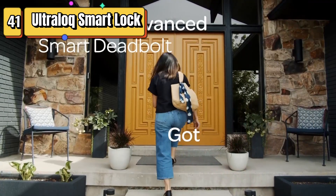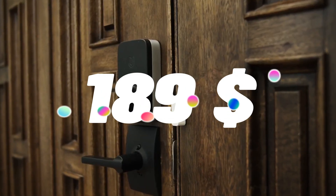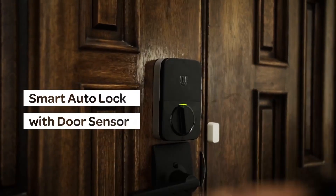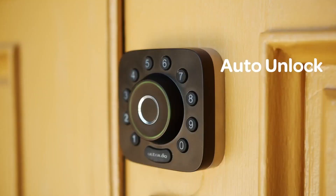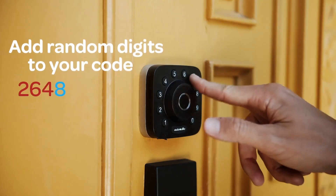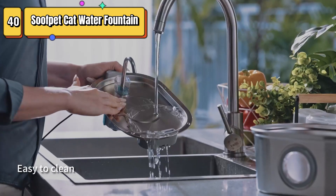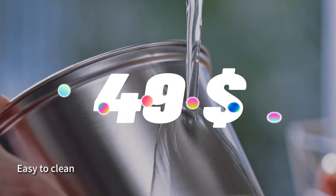Top 41 is a keyless entry door lock with built-in Wi-Fi that allows you to control and monitor the lock remotely using your smartphone. It features a fingerprint scanner, numeric code, physical keys, and an auto-unlock feature. It is weatherproof, durable, and easy to install. It is Grade 1 certified for high-level security.